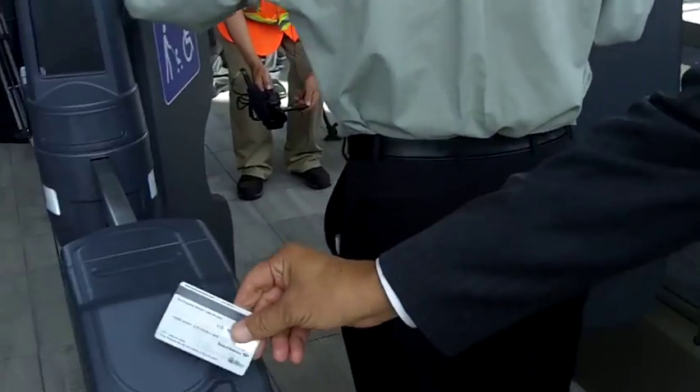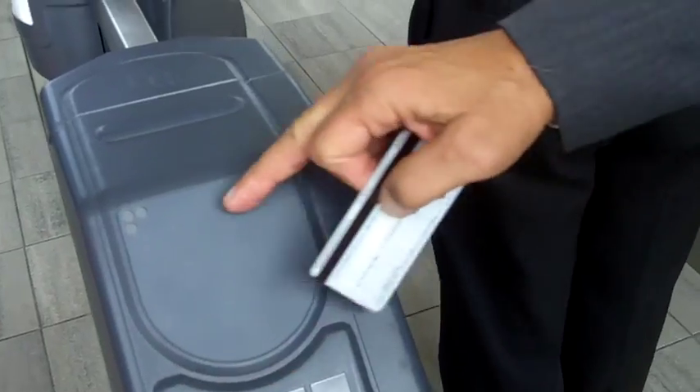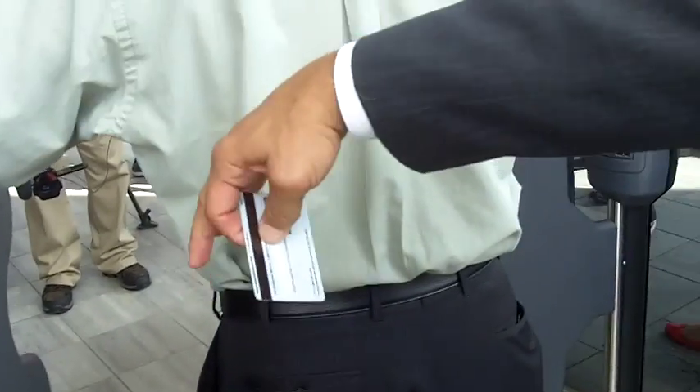We're here in Vancouver, installing the first fare gates of the whole system, and you can see two of them right here in front of us. What you do is present your smart card to the target — that's a pretend smart card. You tap the target, this is called the target, the antenna. You tap the target, it will release the gate, and you go through.